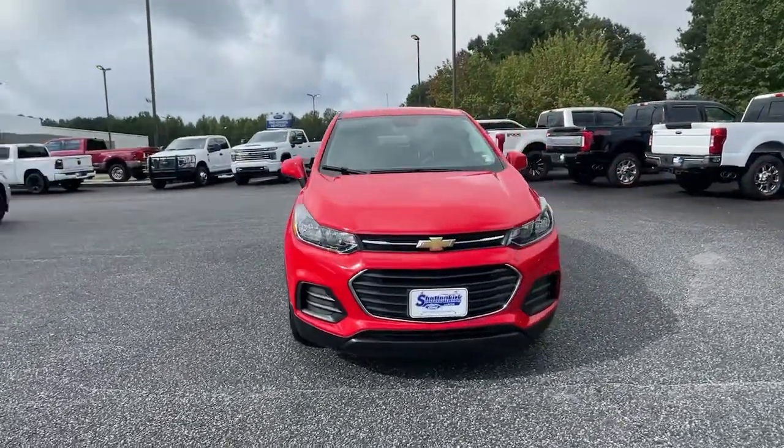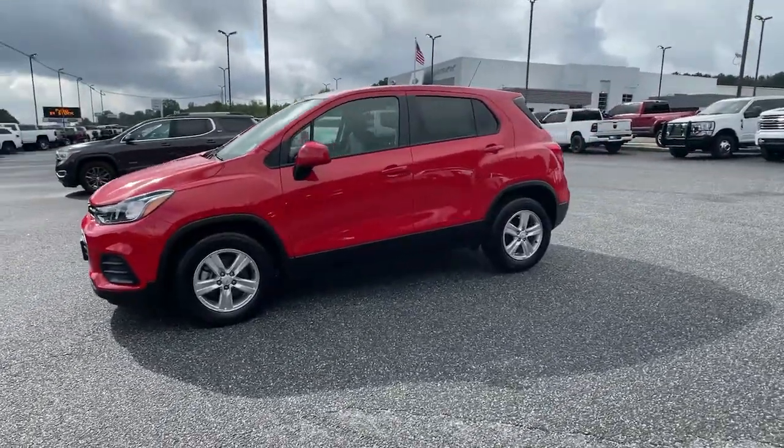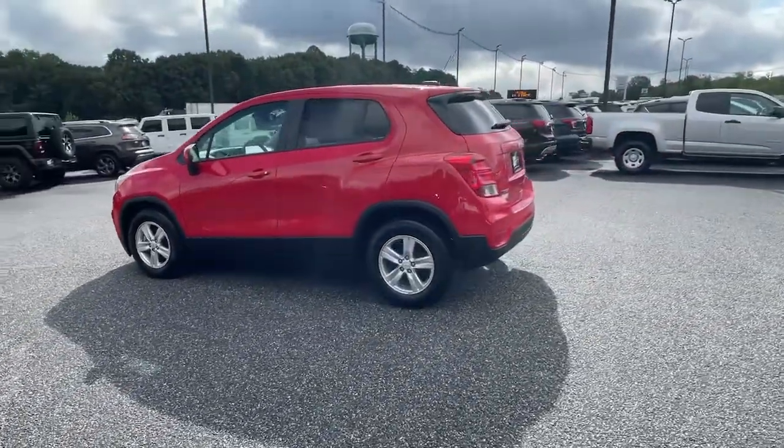Your next car could be the 2020 Chevrolet Trax. With less than 5,000 miles on the odometer, this vehicle stands out from the rest.